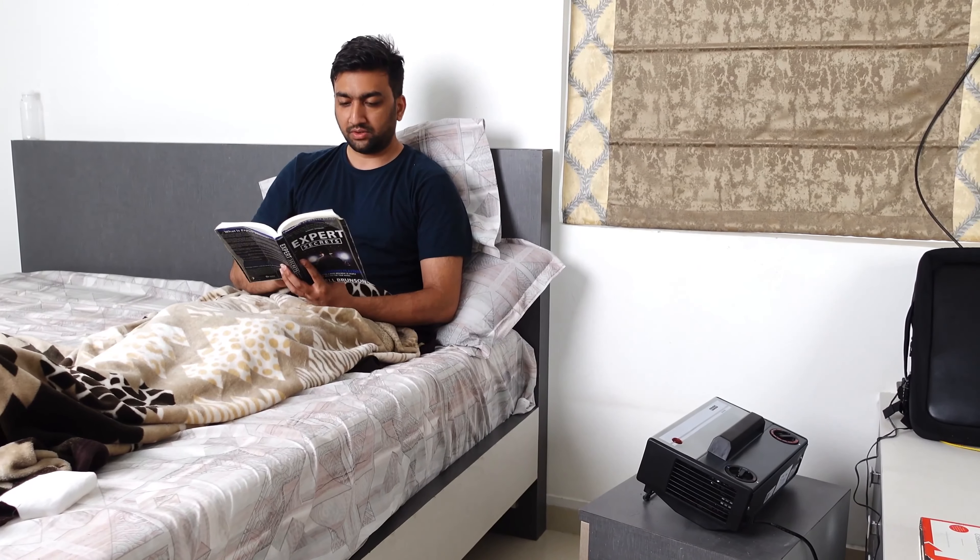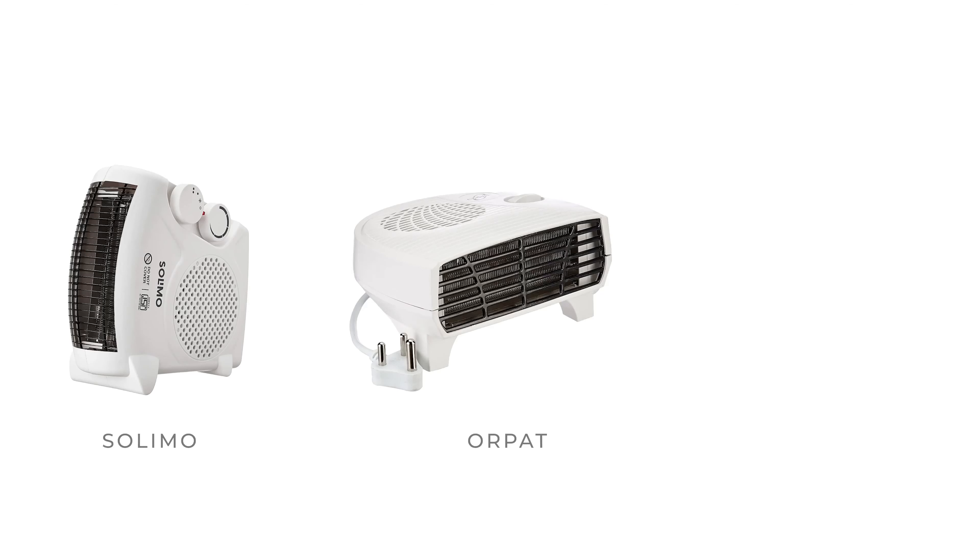Winters have started. So in these cold days, you really need a good room heater to make yourself feel very comfortable and cozy. I am going to be comparing India's top 3 heater brands and I am going to be doing some interesting tests on them.